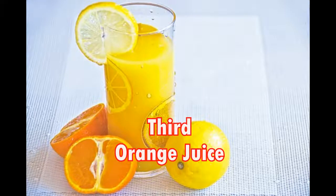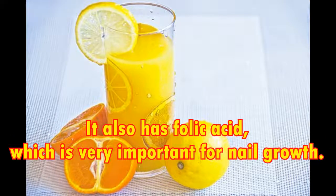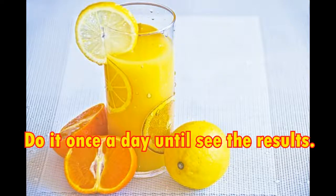Third, orange juice. Orange juice has vitamin C which encourages the production of collagen and keeps your nails healthy. It also has folic acid, which is very important for nail growth. You can soak your nails in fresh orange juice for at least 10 minutes, then rinse them off with warm water. Do it once a day until you see the results.